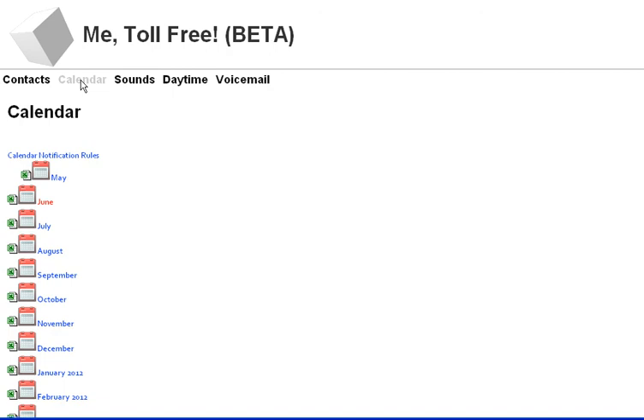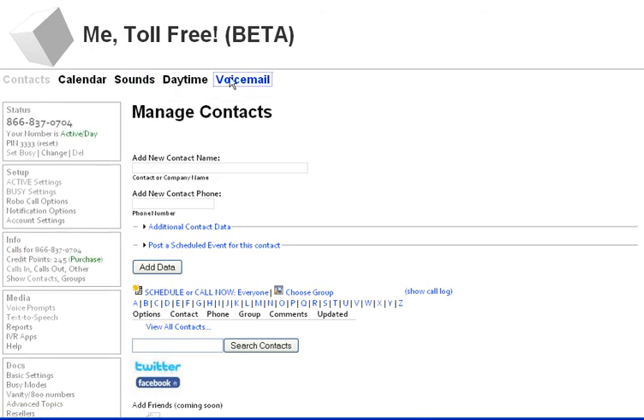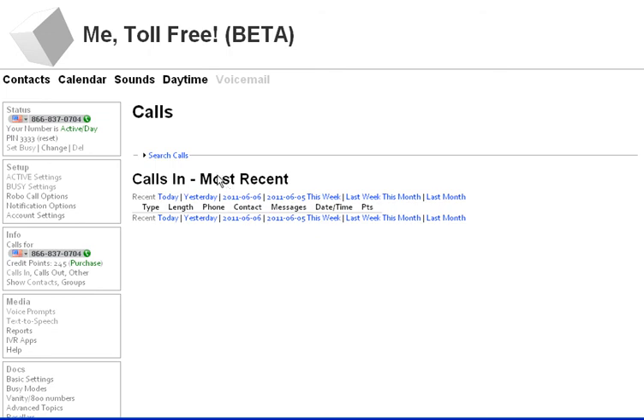I can schedule events in my calendar. I can create contacts who have individual calling events associated with them. It's also good to have your contacts in here, and you can import them from Facebook, so that when you look at your voicemail, you can see who left you a message.